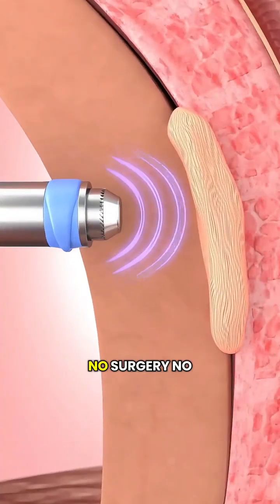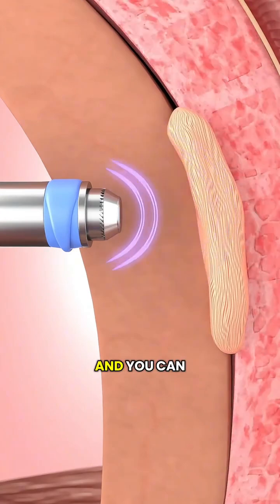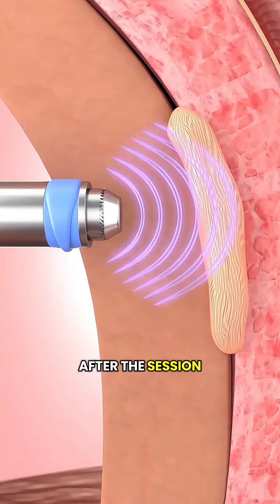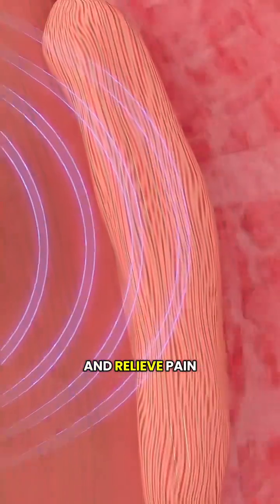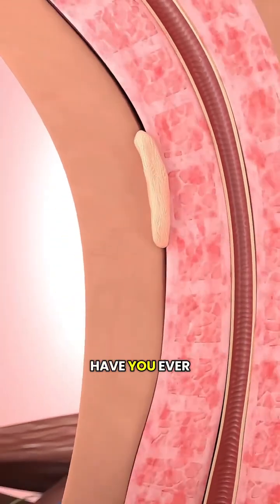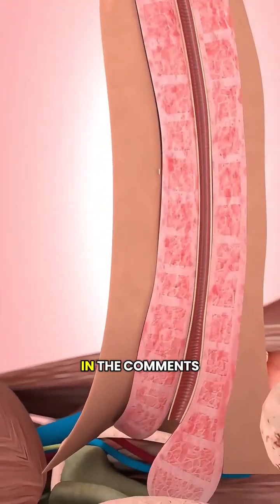The best part? No surgery, no anesthesia, and you can walk out right after the session. That's the science behind shockwave therapy — using sound to reset your body and relieve pain from the inside out. Have you ever tried this treatment? Let me know in the comments.